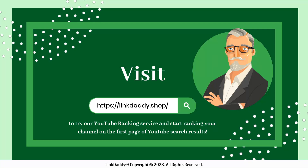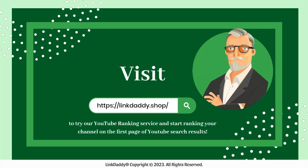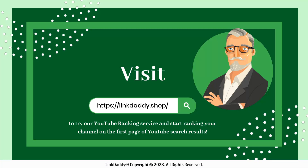Make more people view your videos — visit linkeddaddy.shop now to try our YouTube ranking service and start ranking your channel on the first page of YouTube search results.